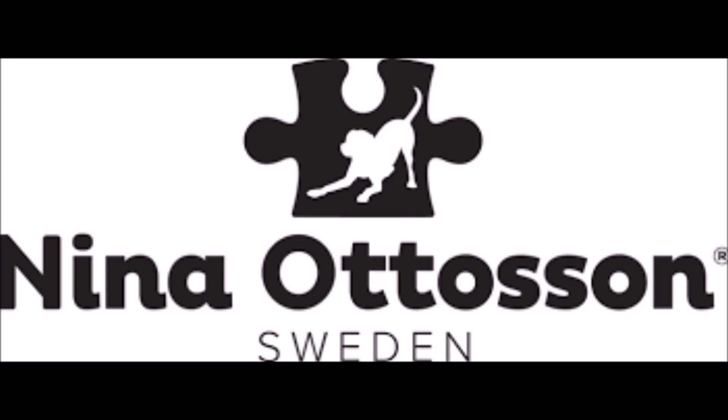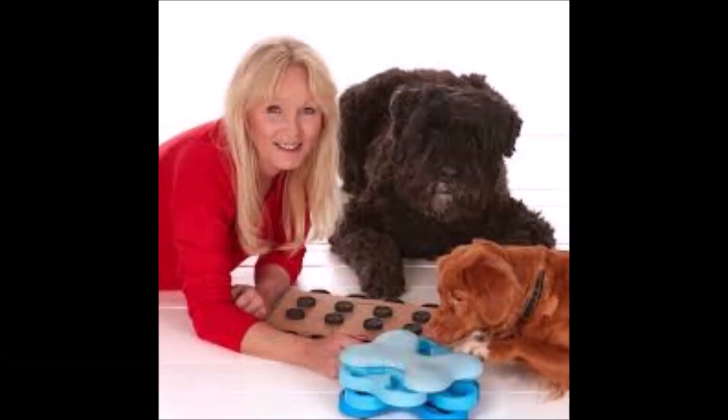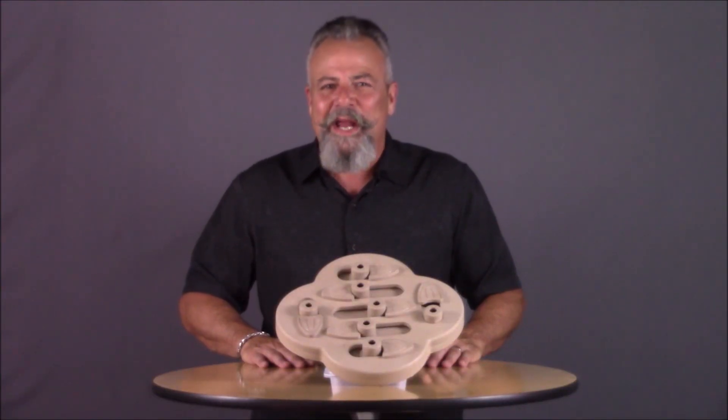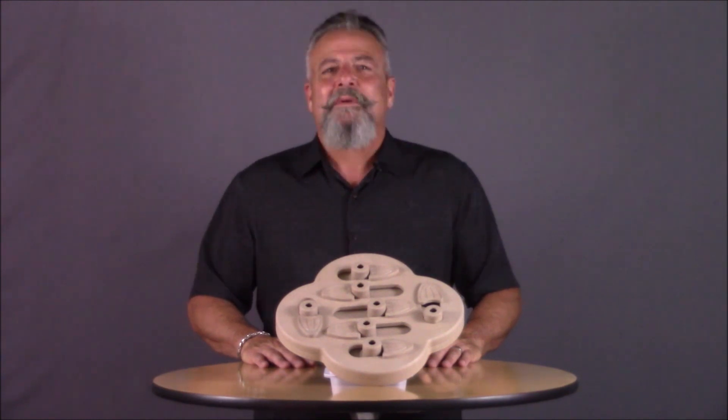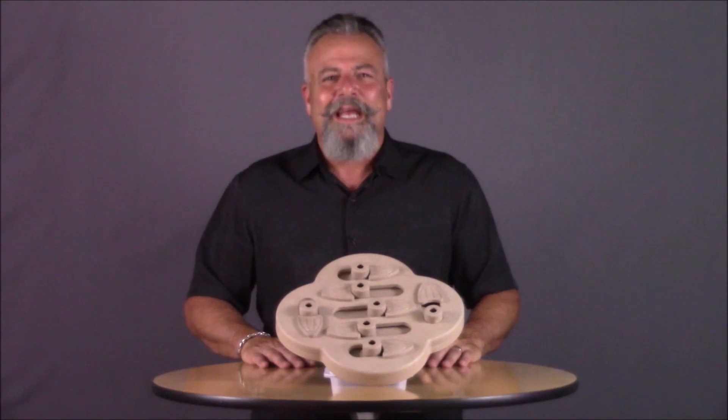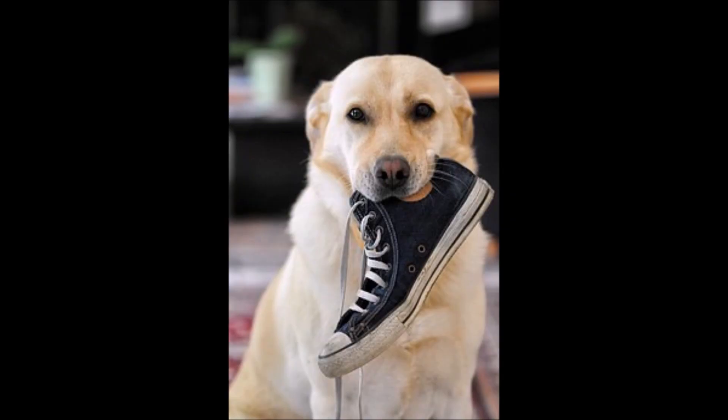If you're new to doggy puzzle toys, you should know that Nina is from Sweden and is considered the architect of the doggy puzzle toy category. She has created many canine puzzle toys with varying degrees of difficulty. Most experts agree that exercising your dog's mind with puzzle toys is a great way to quell the curious instincts that can result in destructive behavior.